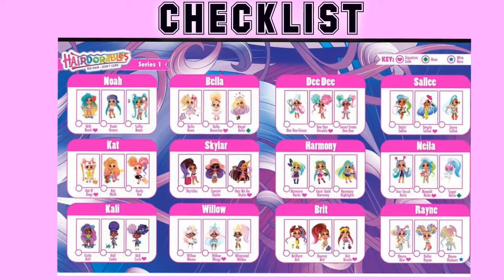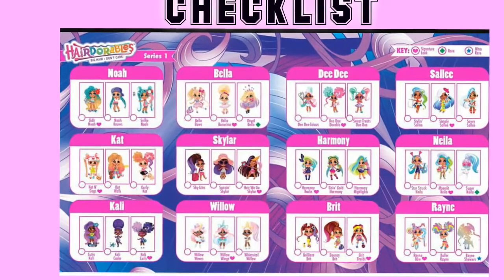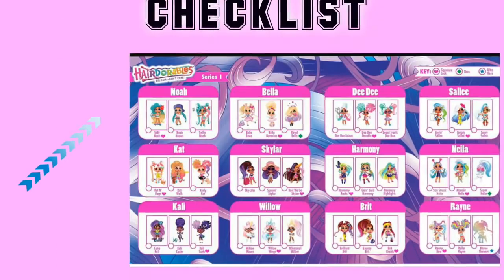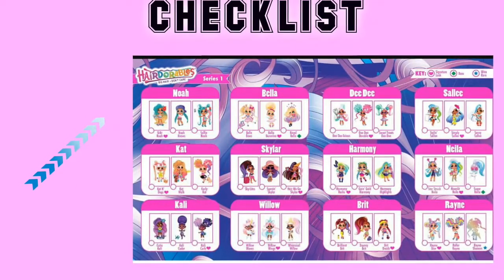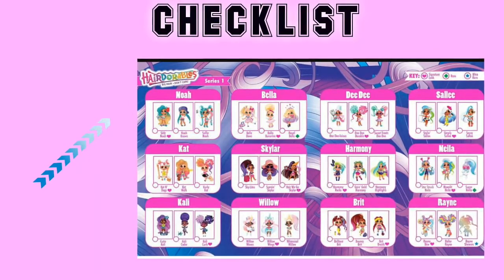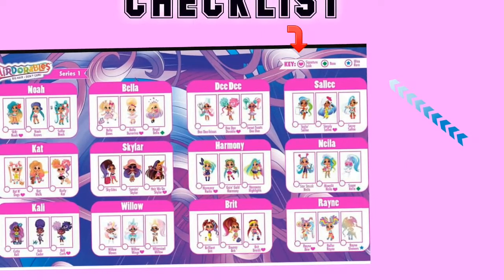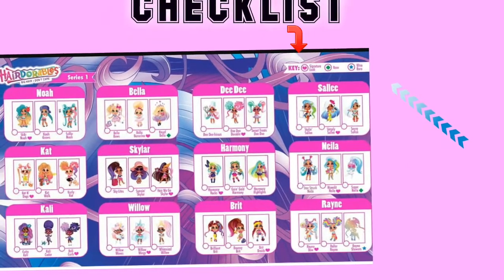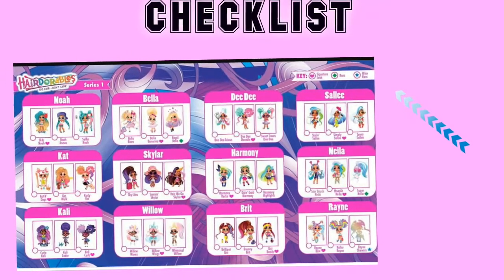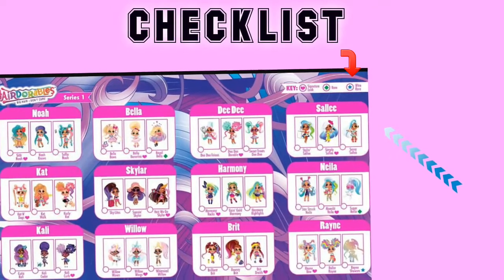Here's the Adorables checklist! There's Series 1 with 12 dolls to collect. Each doll has 3 different looks, also according to personality — so it's going to be 3 looks to collect of each doll. Each one has a signature look. Here's the first one to collect, and here's the ultra rare.